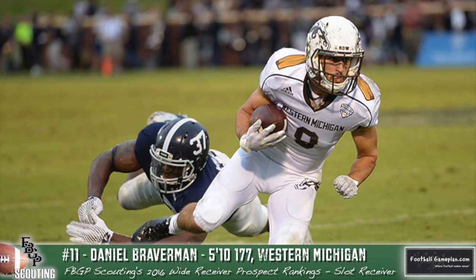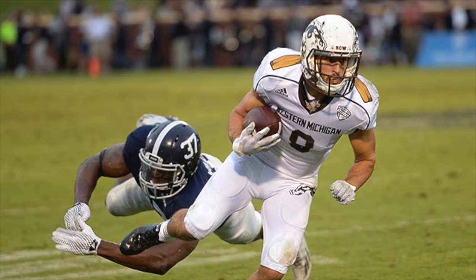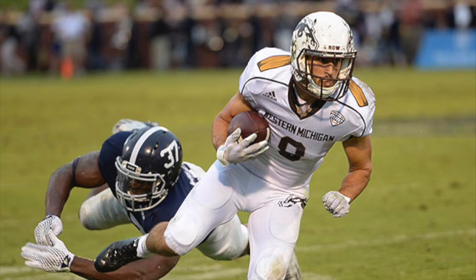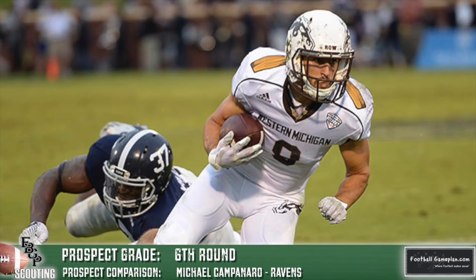Daniel Braverman out of Western Michigan is an early entry in this year's draft class — I think he could have used another year. But what he put together on film improved from 2014 to 2015. He does a great job underneath, which is why he's an ideal slot receiver — he reminds me of Michael Campanaro of the Baltimore Ravens. He has tremendous field vision and they move him around the formation at Western Michigan, though I think he's ideally suited inside. He's not as explosive as you'd like, but he finds open spots, can make one miss, and needs to get stronger and add polish to his route running.